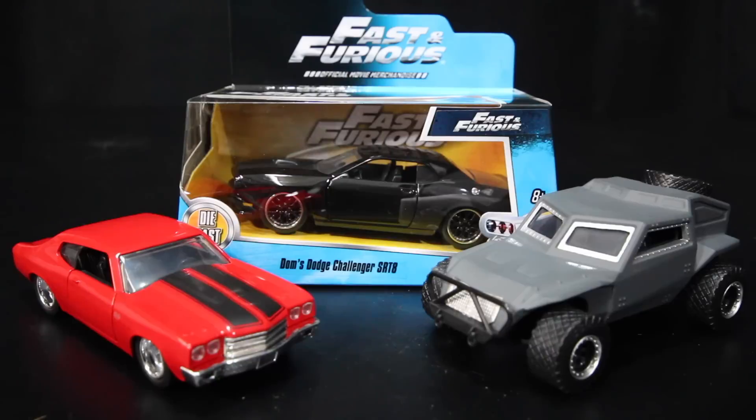What's up guys, we got another Fast and Furious Jada Toys toy unboxing. Today we have Dom's Dodge Challenger SRT-8.